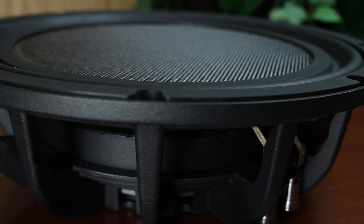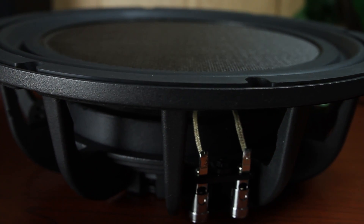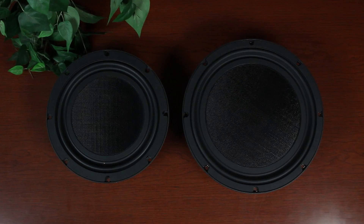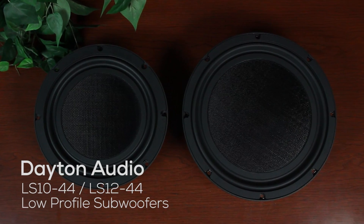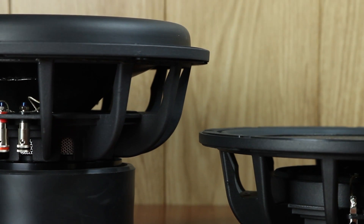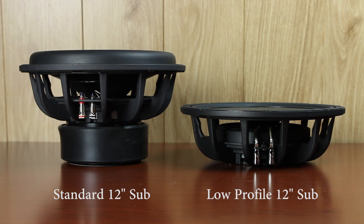Back with a new and improved design, Dayton Audio's shallow subwoofers let you put more bass into less space. The LS1044 and LS1244 low profile subwoofers from Dayton Audio provide over 10 millimeters of controlled excursion for bass that hits hard and goes deep, even in places ordinary subwoofers just won't fit.